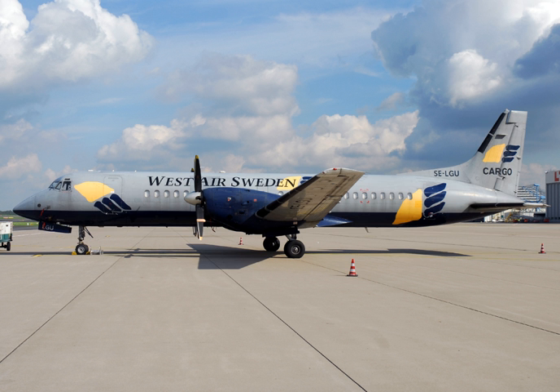Related development includes the Hawker Siddeley HS748 and Hawker Siddeley Andover. Aircraft of comparable role, configuration, and era include the ATR-72, de Havilland Canada Dash 8, Ilyushin Il-114, and Saab 2000. Related lists include the List of civil aircraft.